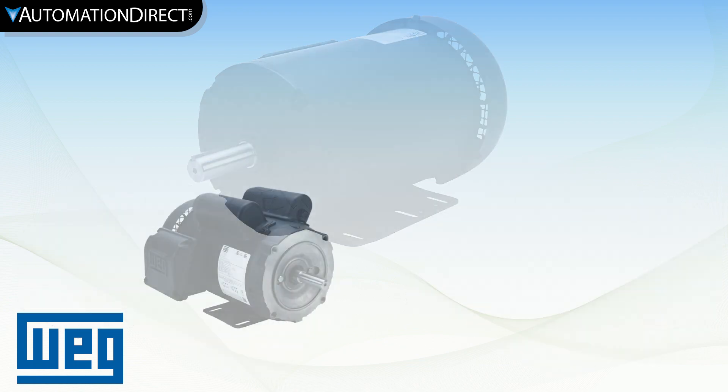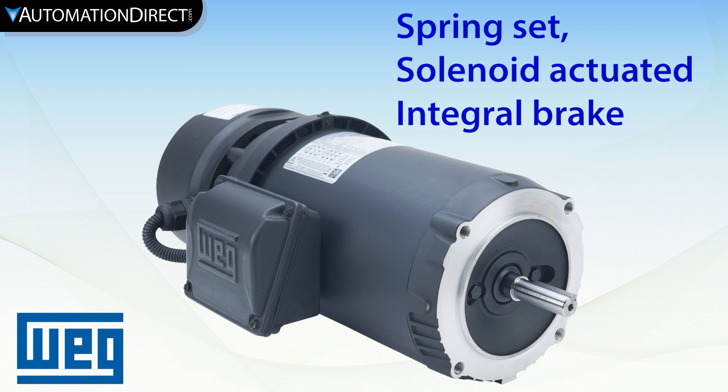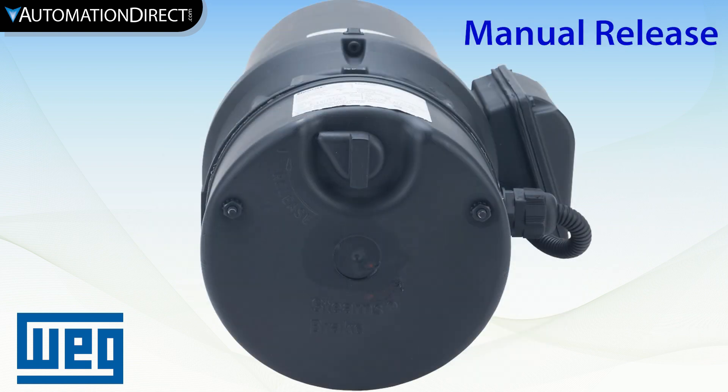These WEG motors are available in single and three-phase models and three-phase brake motors. The integral brake is spring set, solenoid actuated, and operates on 208, 230, or 460 volt systems. There's even an external brake override.